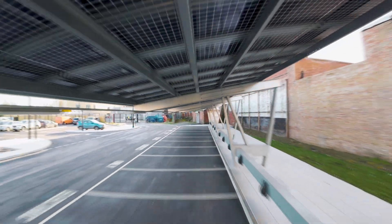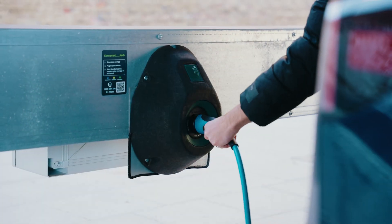Working with SIG on this project, the carport features custom facades and an infrastructure to support EV charging.